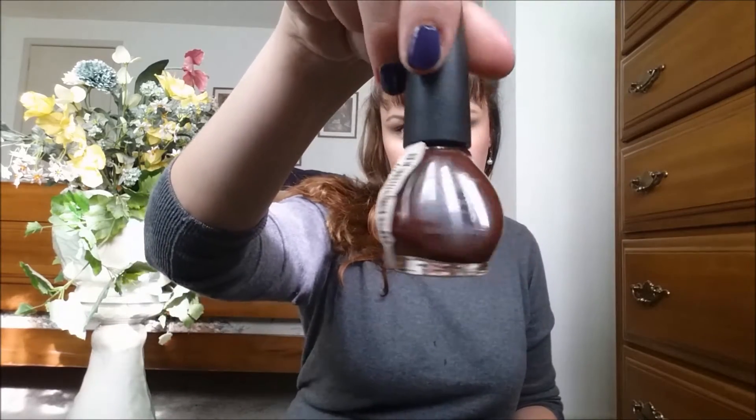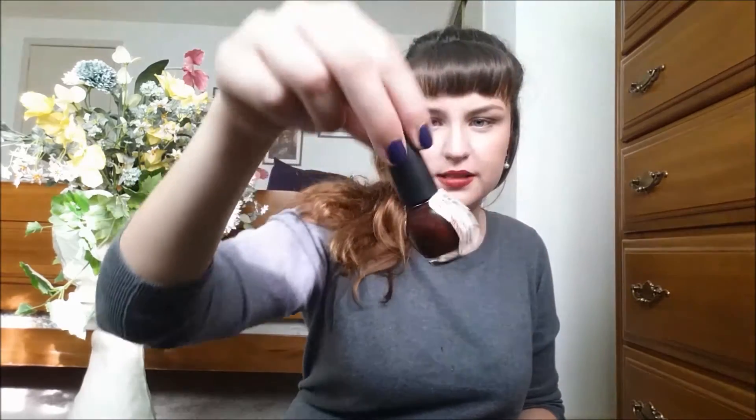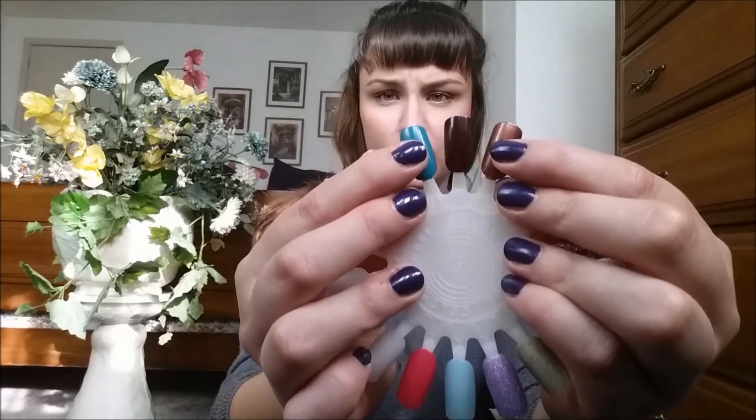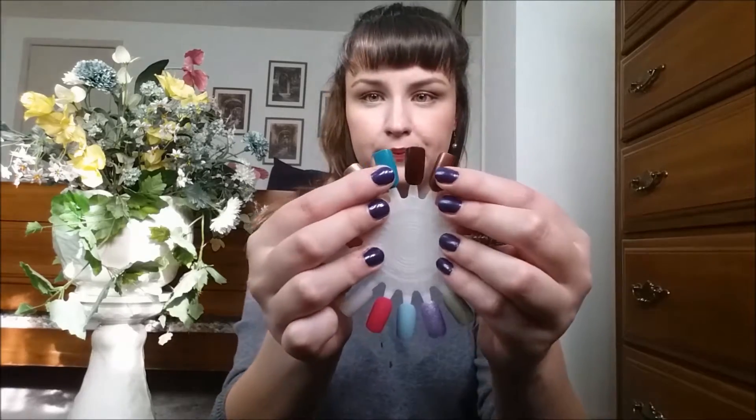The next polish I have is a Nicole by OPI, and I don't think I've ever seen this brand at home. This is called Girl Talk and it was $2.99. It looks brown, but it has a little bit of red in it — it looks kind of burgundy. I love these kinds of colors. I love brown nail polish; I think it's really sophisticated. I don't know a lot of people who like brown nail polish, but I really like it.